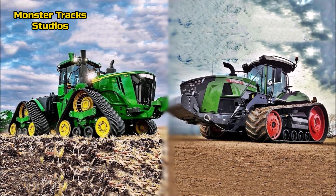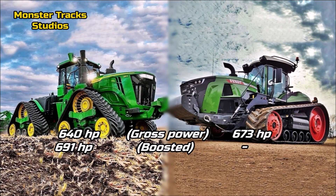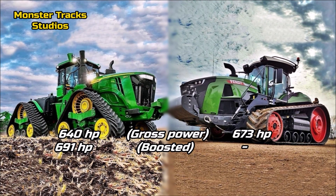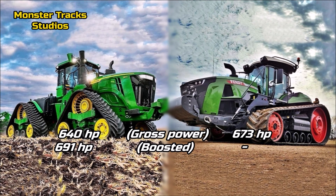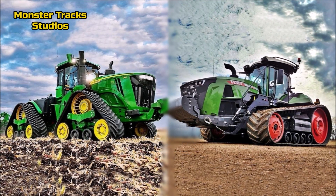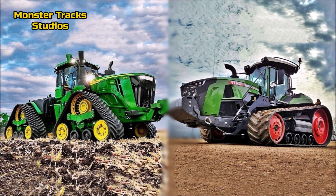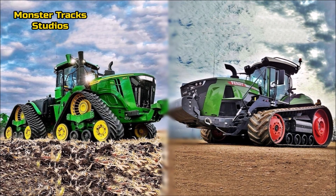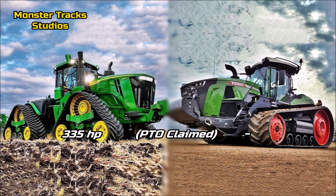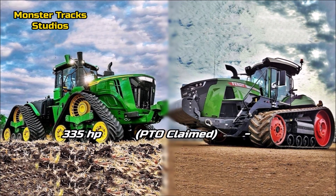As for gross power, the John Deere starts from 640 horsepower and can be boosted to 691 horsepower at full power. Fendt's gross power is higher at 673 horsepower standard, without boost. So Fendt has the advantage on gross power, but the Deere can surpass Fendt on boosted power, so both come slightly equal. The PTO power of the Deere is at 335 horsepower; Fendt's is not mentioned on their official site, so we can't determine the advantage there.